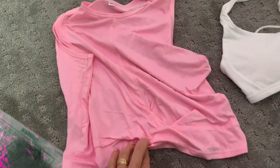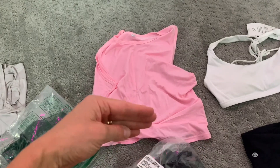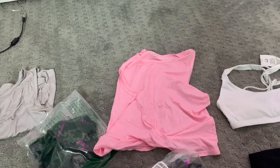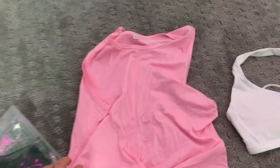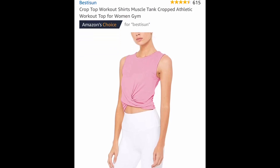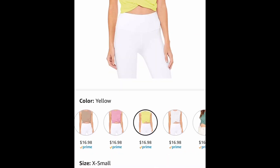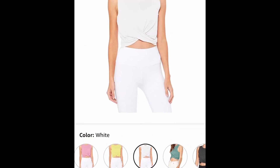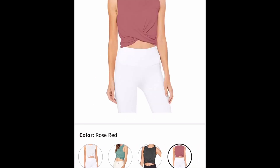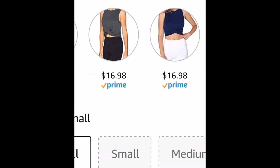This is the only tank top I got in my Amazon haul, because I understand that not everybody wants to wear crop tops. If you're going to wear a tank top, wear this one because it hits you at such a flattering place on your body. This is the only thing I got from Amazon that wasn't the CRZ brand, and the reviews were so good. It doesn't show my stomach because I have a short torso — it just goes right to the top of your pants and it's super slimming.